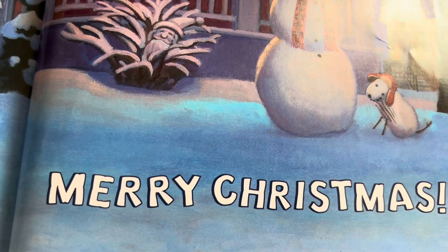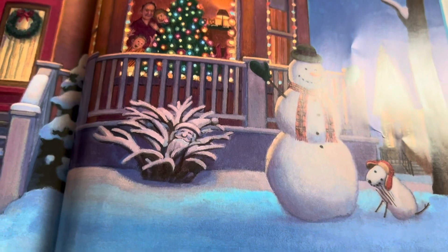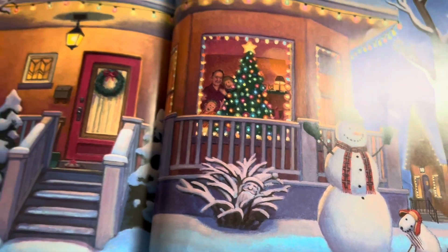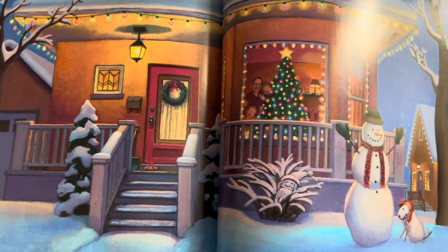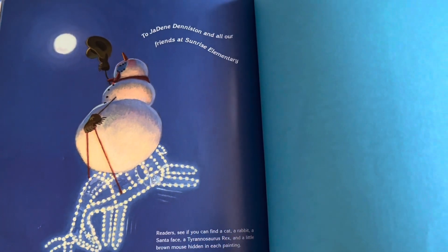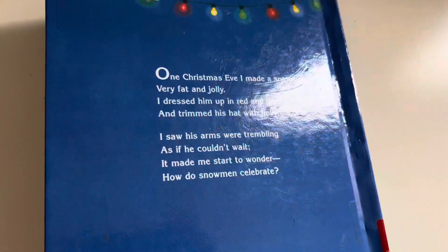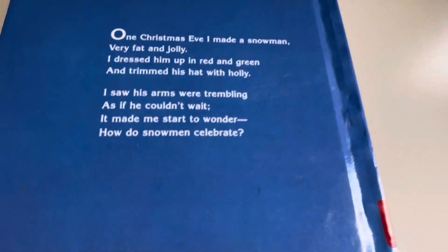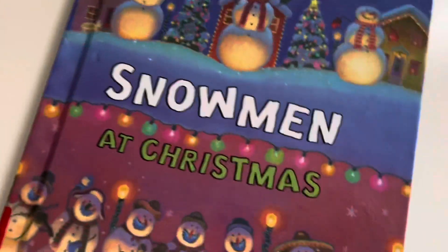Merry Christmas! Merry Christmas! Wasn't this book delightful? So much fun. And the artwork was incredible. That's great, but also a challenge for me because I don't have the best camera to show you all these critters.